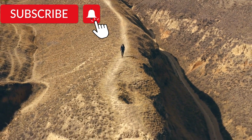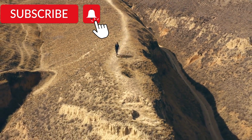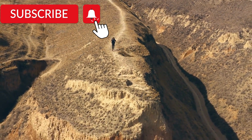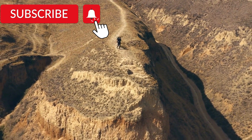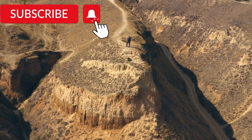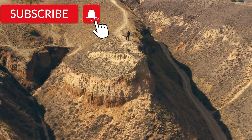Thank you for joining us on this journey through the world of dinosaurs. If you enjoyed this video and want to see more like it, don't forget to like and subscribe to our channel. And if you have any comments or questions, we would love to hear from you in the comments section below. Let's continue to explore the wonders of our planet's history together. Thank you for your support.